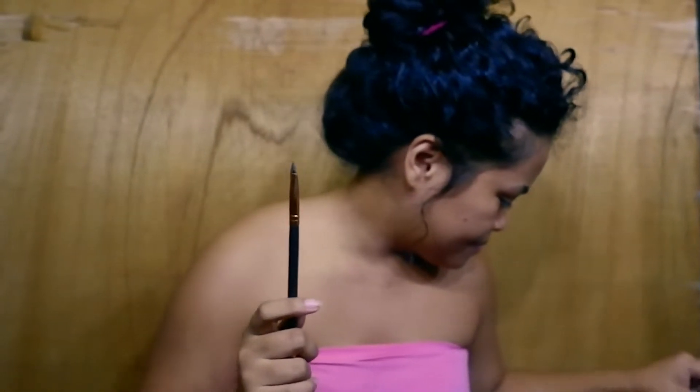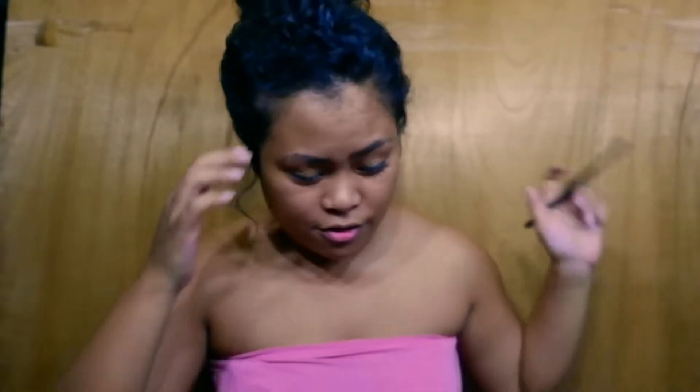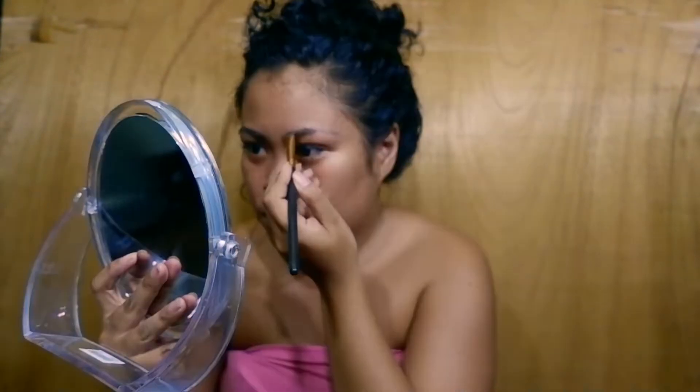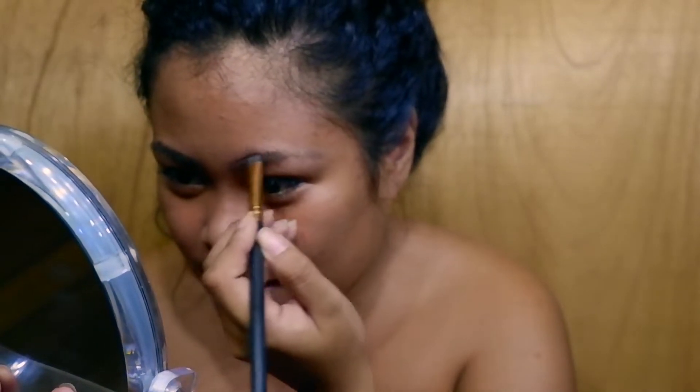Eyebrows alone already take so long, so you can go ahead and book your Grab now. Because it's a Friday night, booking a Grab takes forever. I'm using my DIY eyebrow pomade — if you haven't seen that video I'll link it down below. Our eyebrows need to look good because that's our weapon when going out at night — bold brows, because we want to scare the guys!